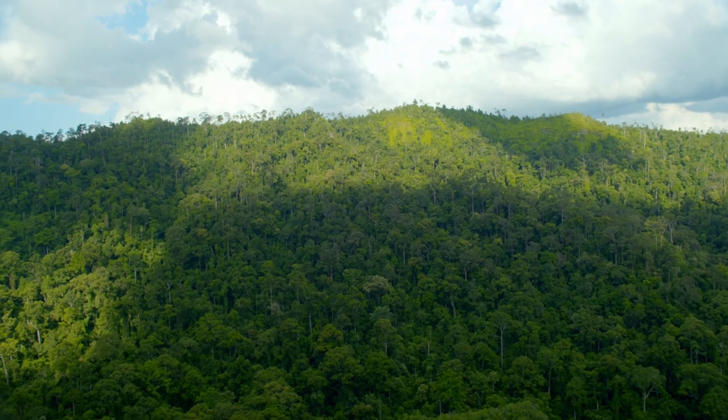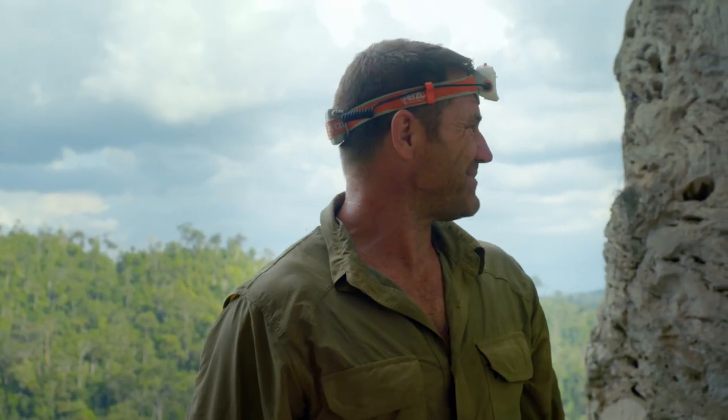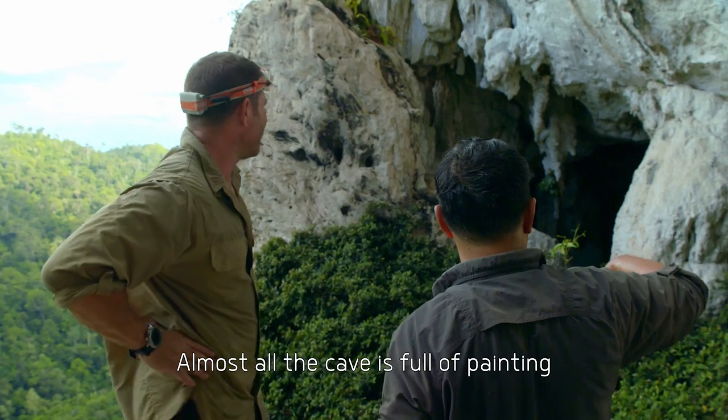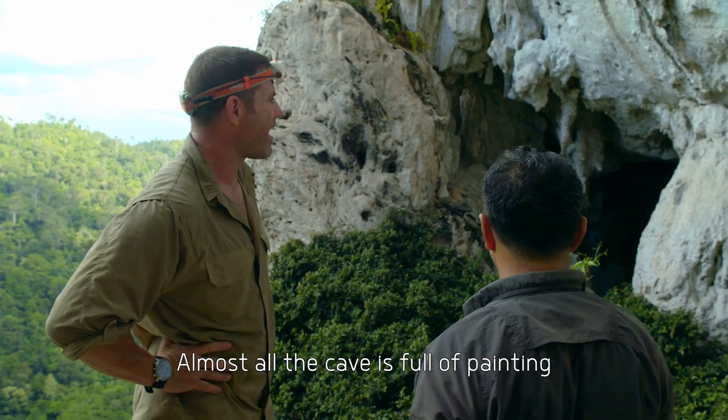This is one of those moments. I've got this little tremble going on of excitement and anticipation. So we're going in here? Almost — the cave is full of painting.